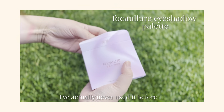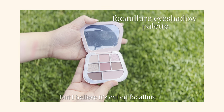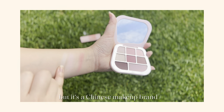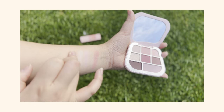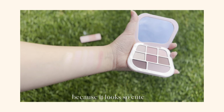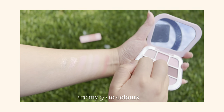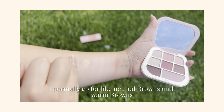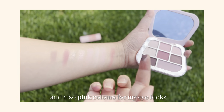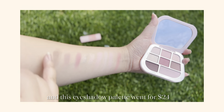With this brand, I've actually never used it before — it's my first time hearing about it. But I believe it's called Folkolo. I don't know how to pronounce it, but it's a Chinese makeup brand I think. The moment I picked up this eyeshadow palette, I was like, I need to get this right now because it looks so cute. The colors are basically my go-to colors — I normally go for neutral browns, warm browns, and pink colors for my eye looks. This eyeshadow palette went for $24.